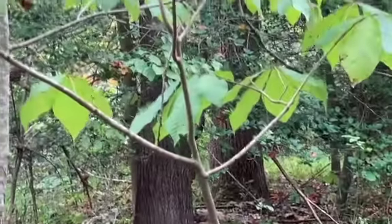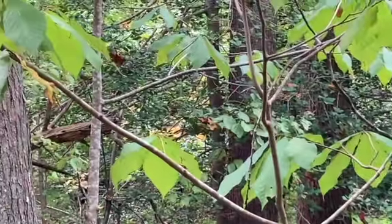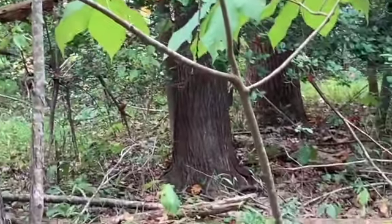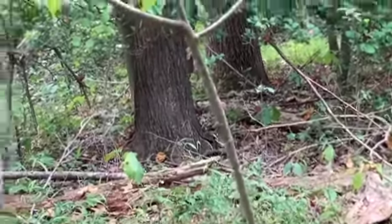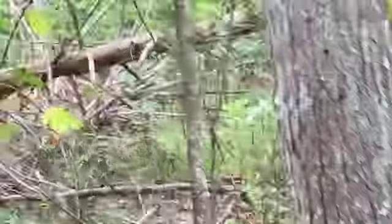But it tastes really good — it's like a custard taste, real sweet. And you know when they're ripe too, because you can smell them throughout the woods before you even get here. The whole woods has got a real sweet smell.